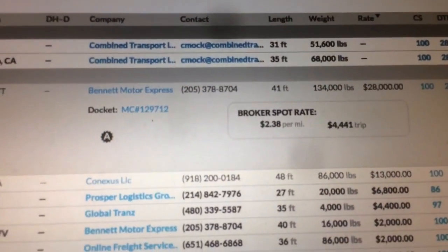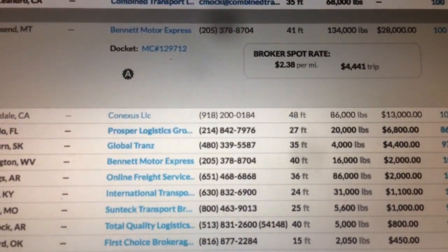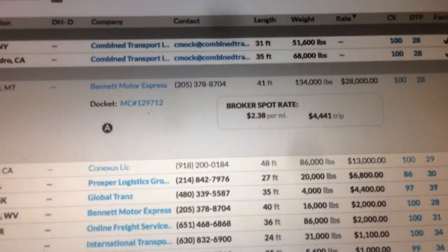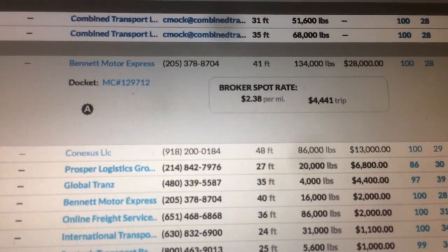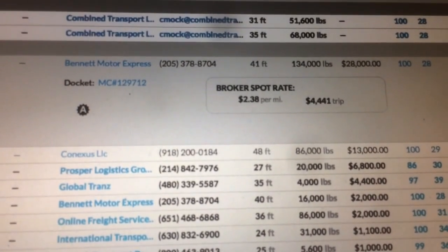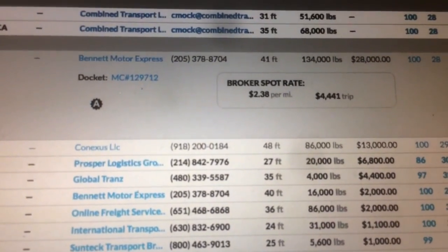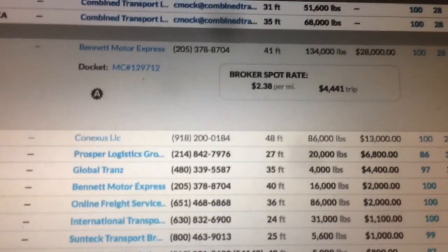You've got to have the capital to pull this type of stuff — everything is congruent with each other. Even though that load pays $28,000, you're not keeping all of that. You've got your permits, and heavy haul freight can't move at night, so how long is it going to take to cover almost 2,000 miles? Out of that $28,000, after pilot cars, permits, state fees, fuel, and maintenance, you may only keep maybe 10 to 15 percent.